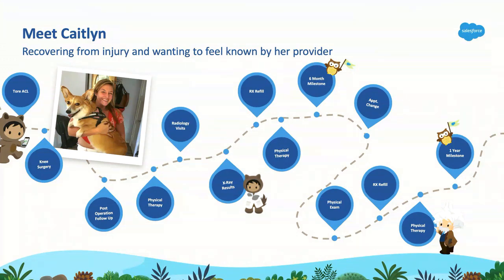Caitlin is a young professional who lives in Los Angeles and is very active. She likes running, cycling, and going on hikes with her dog Sophie. Unfortunately, last year while hiking, she suffered a knee injury — she tore her ACL. That is where her healthcare journey really started, and you can see the path she's been on for the past year.